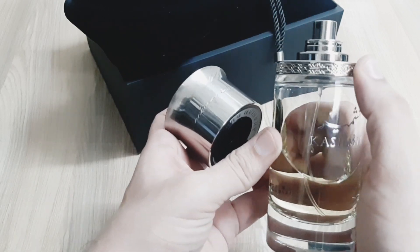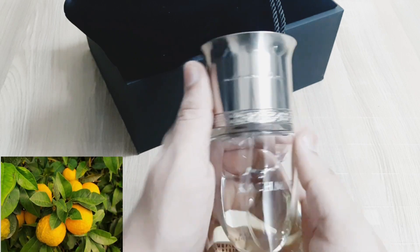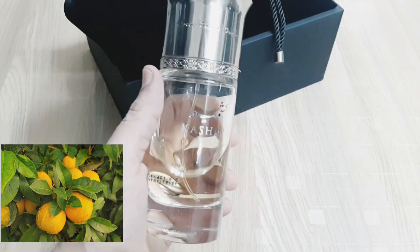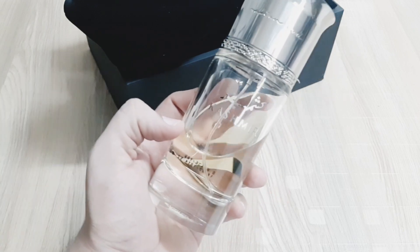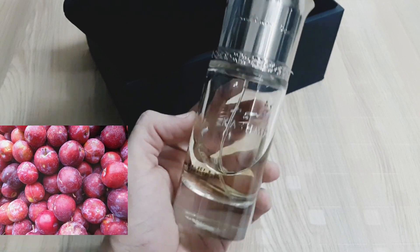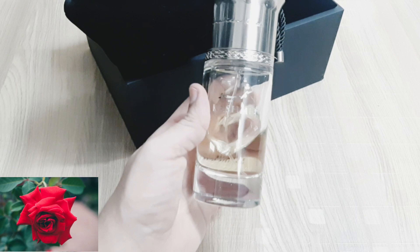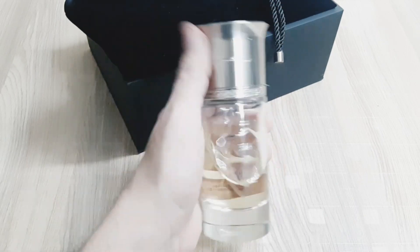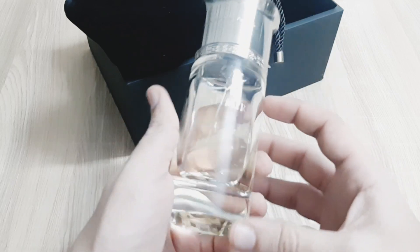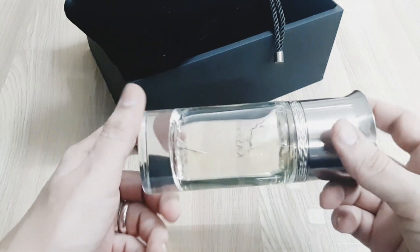Now let's talk about the perfume profile and its notes. In the top you will find Japanese Yuzu, blackcurrant, and plum. Japanese Yuzu has a bitter citrusy profile. Blackcurrant has a green, minty, and fruity profile. Plum is a central fruit. In the middle you have slightly woody and floral notes — wood, rose, and jasmine. In the base you have cashmere wood and vanilla, which give a musky, woody, and sweet smell.